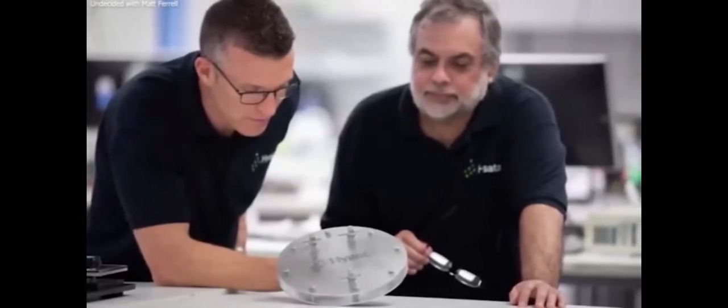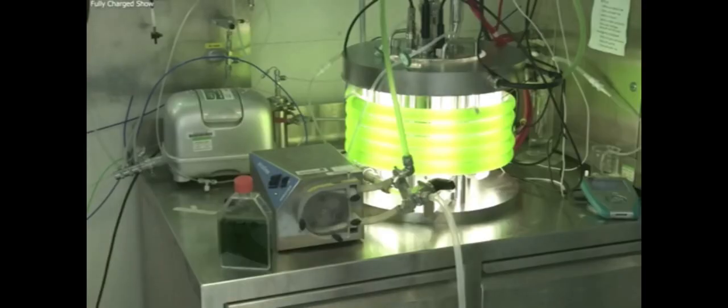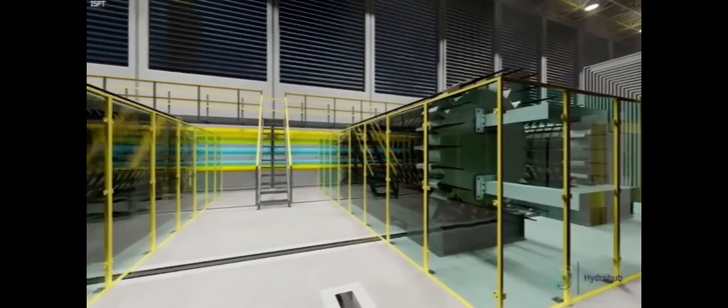So without those pesky bubbles in the way, how efficient can these electrolyzers be? It can be as high as 98%, according to Isata's peer-reviewed study — that's more than 10% higher than the efficiency of a current, state-of-the-art commercial electrolyzer, which is only 83%.